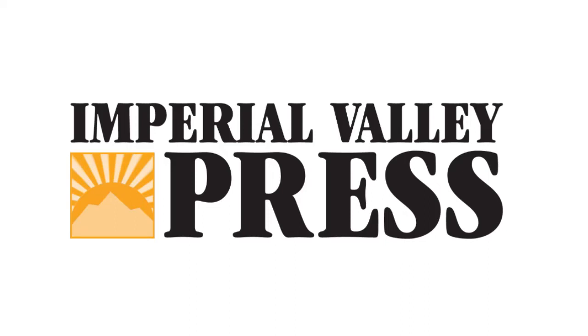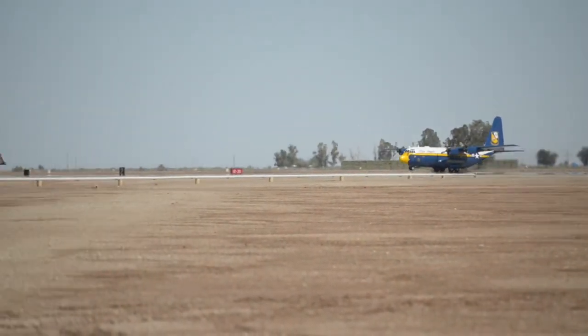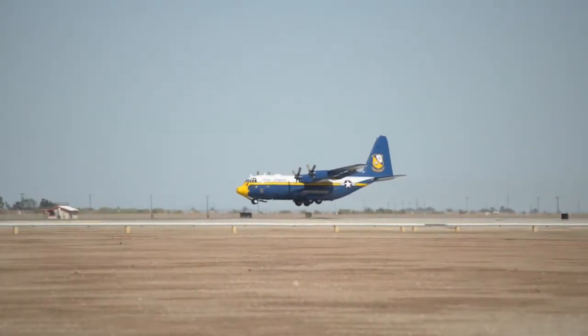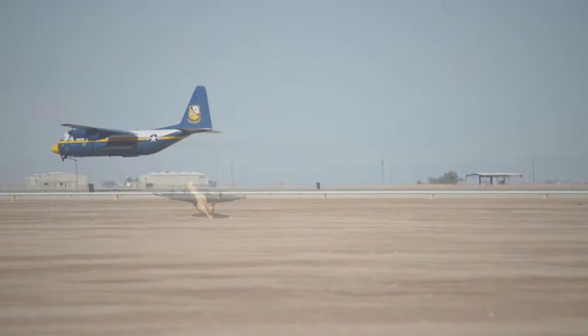Today, Fat Albert will be demonstrating the high-performance climb capability of the Lockheed-Martin C-130 Hercules. On the runway from the right, Fat Albert will soon be rolling. They'll accelerate to 125 miles per hour, perform a low transition, and execute a high-performance climb, placing the aircraft in a 45-degree nose-up attitude.